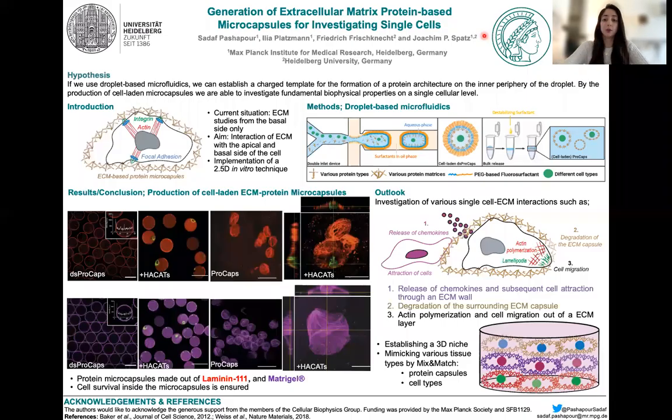Welcome, everyone. My name is Sadaf Pashapur, and I'm a PhD student in the lab of Professor Joachim Spatz at the Max Planck Institute for Medical Research in Heidelberg.